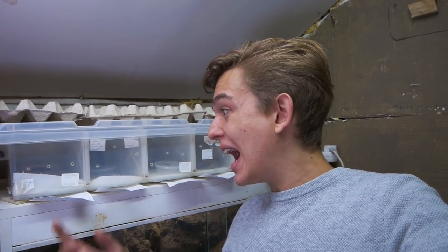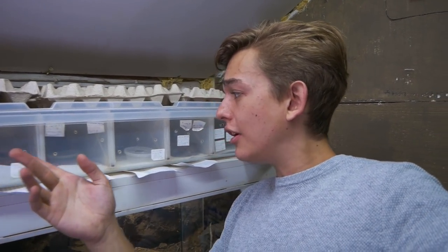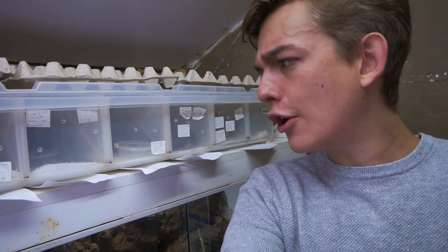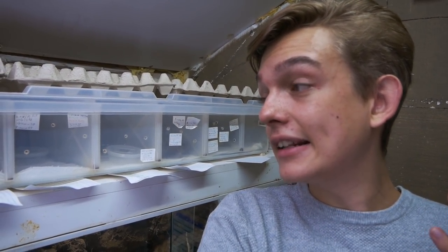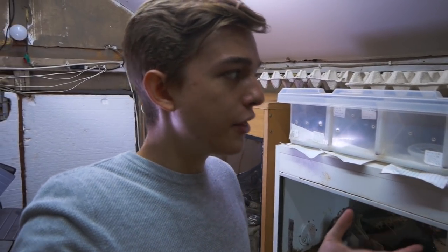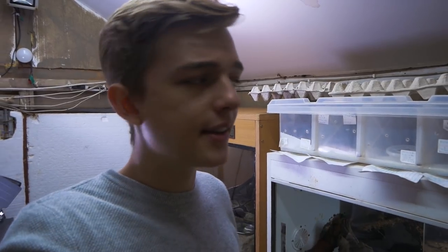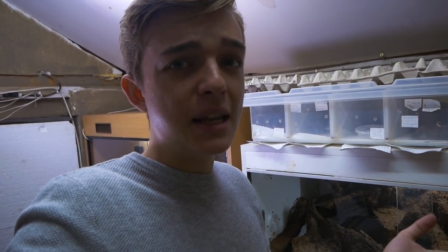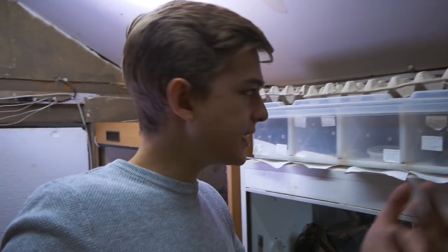Coming up from the leopard gecko, I have five baby ball pythons I hatched out early this year. They're all in a simple setup with paper towel substrate, a hide, and a water bowl. All of the babies have started eating on their own except for one. I've got egg crates on top of the boxes because it lets less light in — less movement, less stress, less light, and they're doing better that way. Let me take out some of the babies to show you — they're super cute.